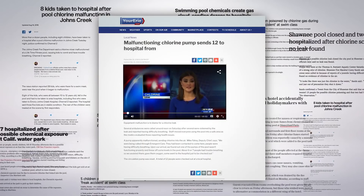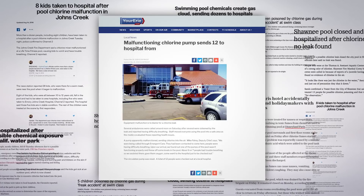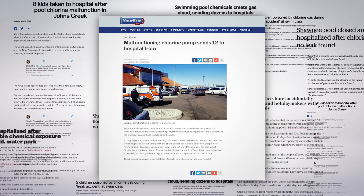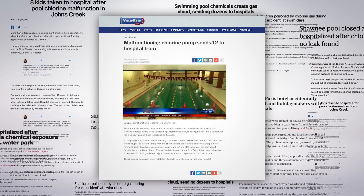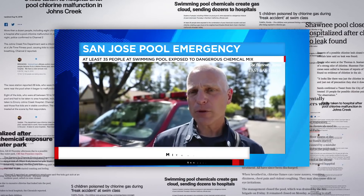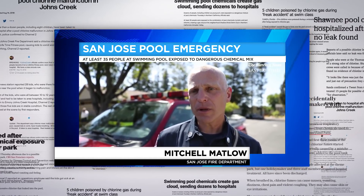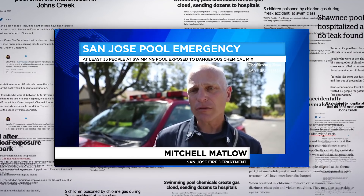Malfunction is to blame for a chlorine leak after several people were sickened. Several ambulances were called around noon on Saturday after several people reported difficulty breathing. And the effects can be serious — 35 patients were transported away from the scene after decontamination. The sickest of them had difficulty breathing and were vomiting.